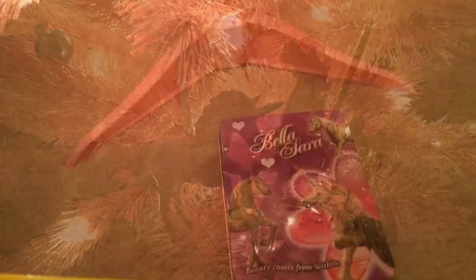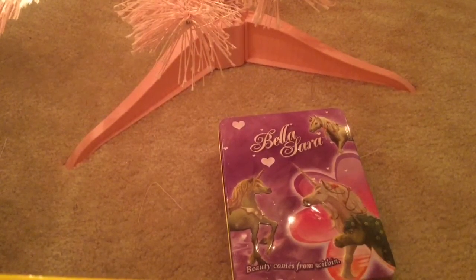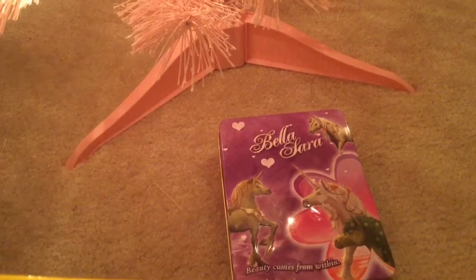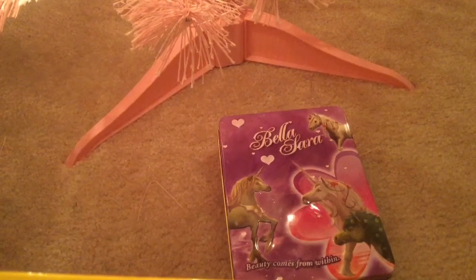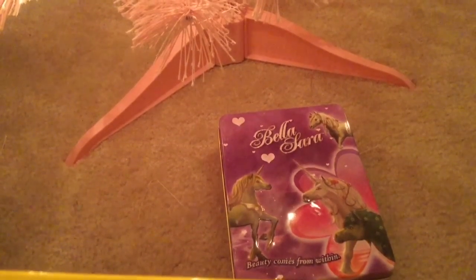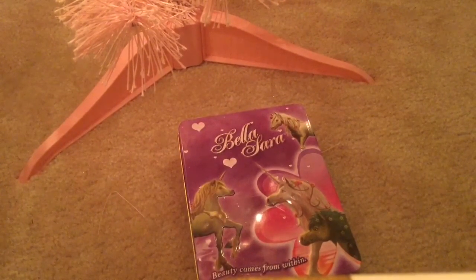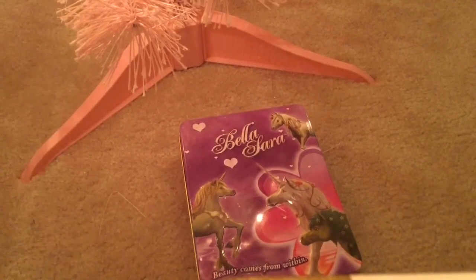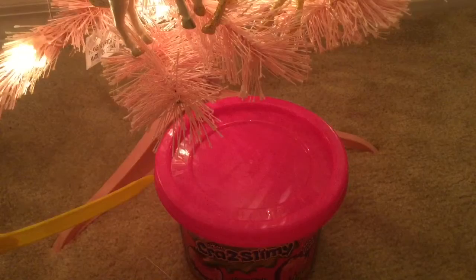I'll just get right into it and stop blabbing. So first thing I got was this Bella Sara card pack. If you guys don't know what Bella Sara are, they are a collectible horse trading card set. Sorry, that's Dallas in the background.